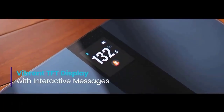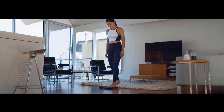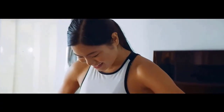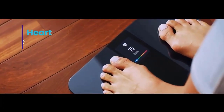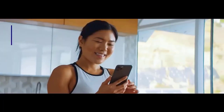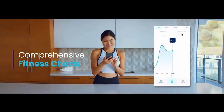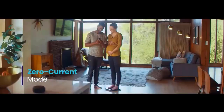Don't worry — your measurements will automatically sync to the vSync app via Wi-Fi connection. Set goals and track your progress with data graphs. Sync information with Apple Health, Google Fit, Fitbit, MyFitnessPal, and Samsung Health. Rest assured, vSync will not share your personal information with any third parties. The scale will power off 20 seconds after displaying your body indexes in order to save power.